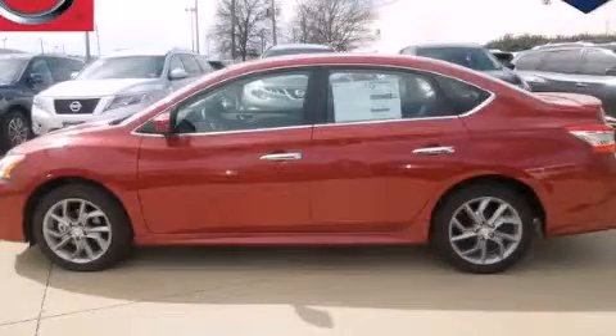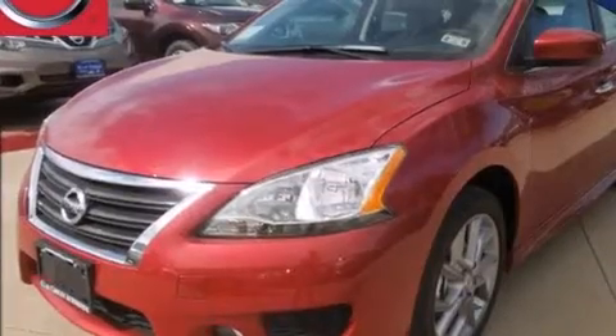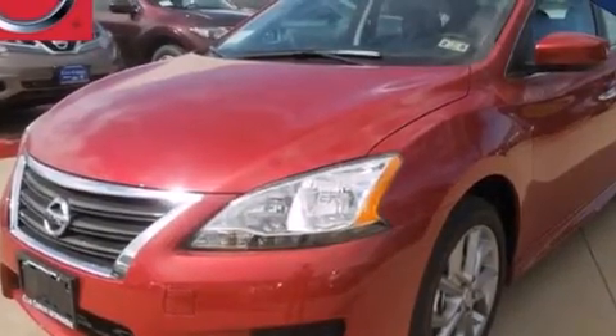This is a brand new 2013 Nissan Sentra. It has a 1.8 liter 4 cylinder engine and an automatic transmission.